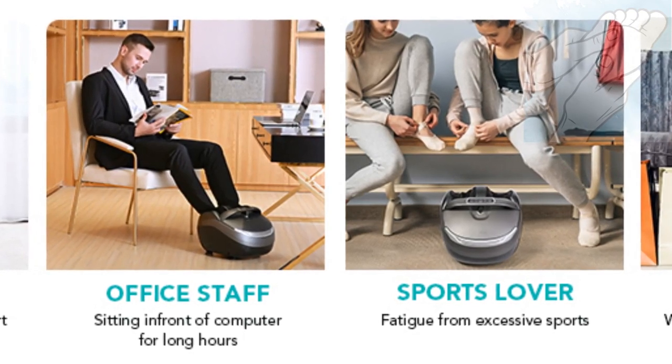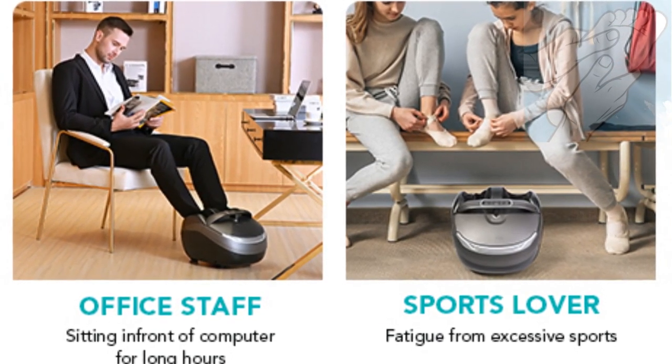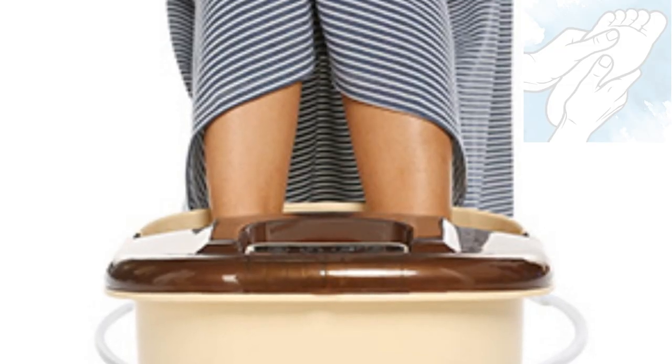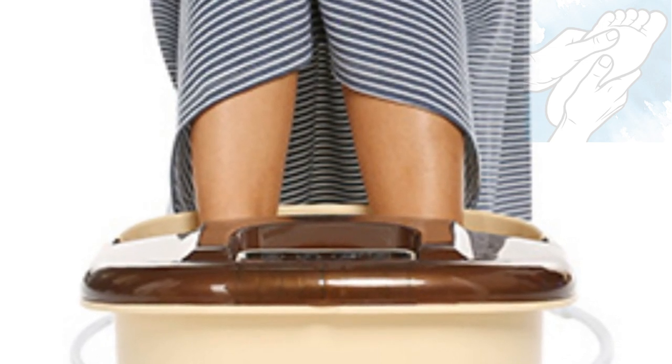It is unfortunate that we do not choose the conditions we work in. Some people work seated for a whole day, while others are on their feet all day. By the evening, their feet cannot take it anymore. A foot spa massager is probably one of the greatest treatments you can give your tired feet, especially after a long day of walking around or standing.